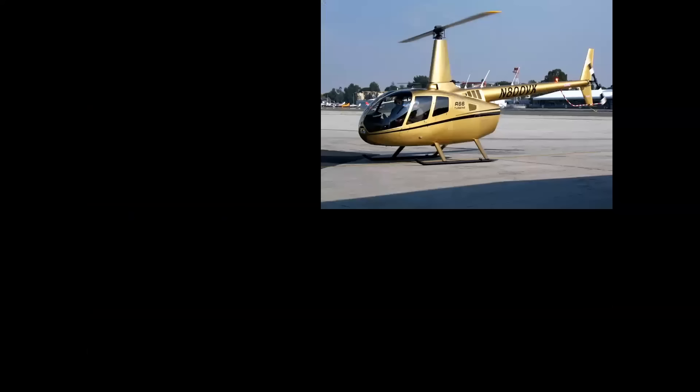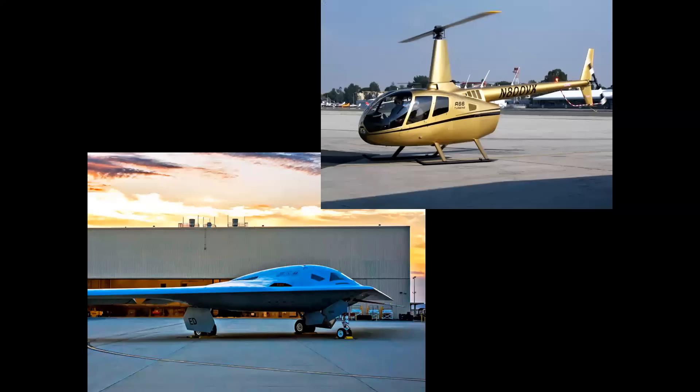When the C-17 went out of production, that left only Robinson helicopters built in Torrance as the last manned aircraft being built in the entire state of California. That changed this year with the new Northrop Grumman B-21 Raider.